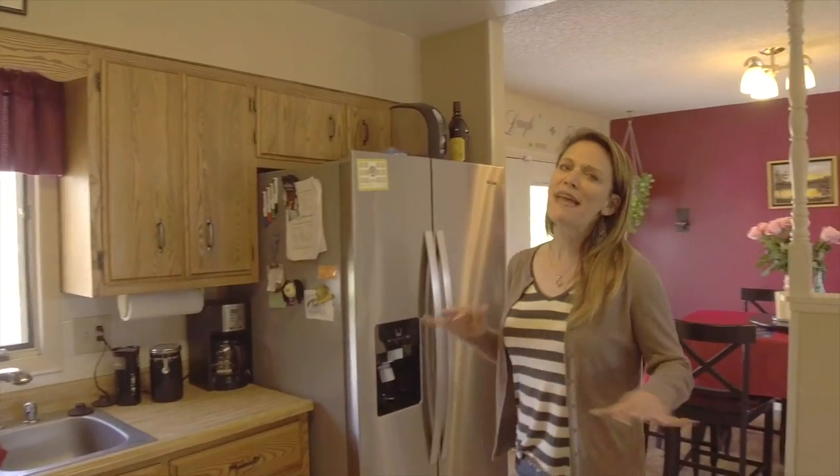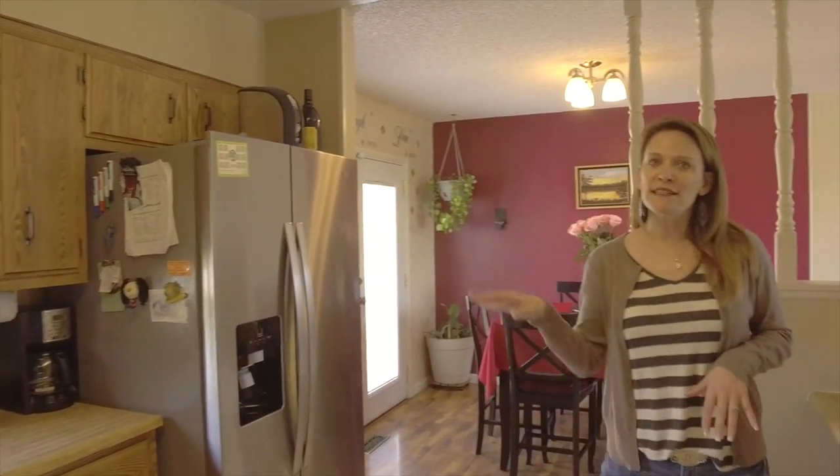This kitchen is amazing. It has stainless steel appliances, lots of cabinet space, and even a pantry.